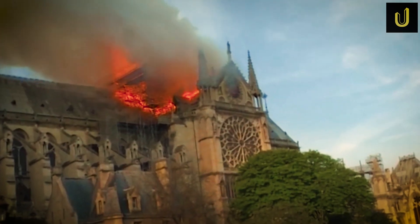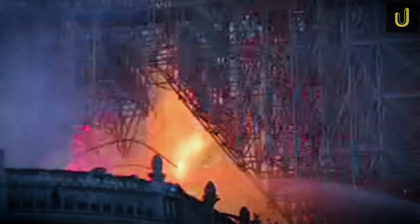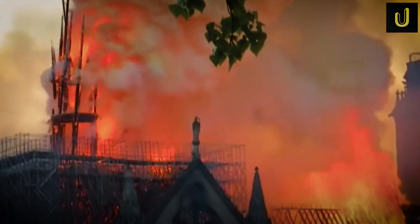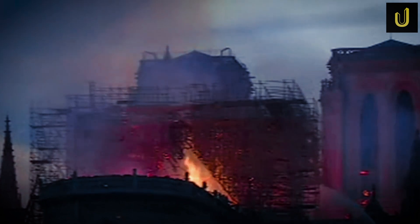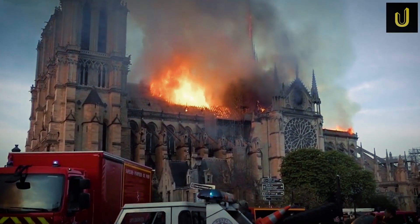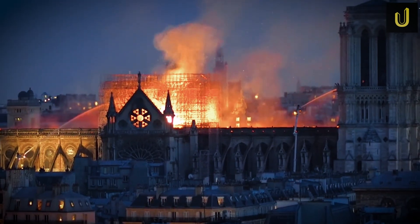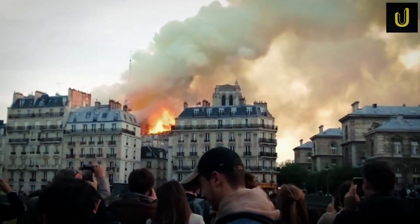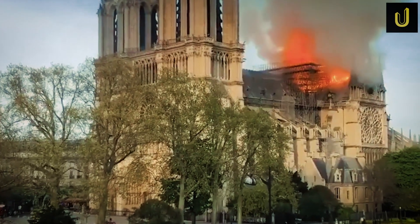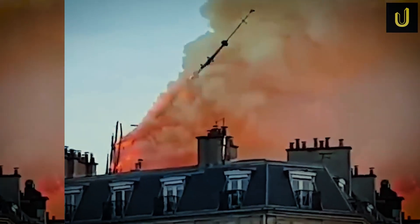When it was finally over, the cathedral was in bad shape — fragile and dangerous. The roof was gone. Huge parts of the ceiling had collapsed. The tall spire from the 1800s had fallen straight through. The stone walls were blackened and cracked. Scaffolding surrounded everything like a twisted metal cage. There were over 40,000 pieces of scaffolding — bent, melted and hanging in place. All of it had to be taken down carefully, piece by piece, without breaking anything below.